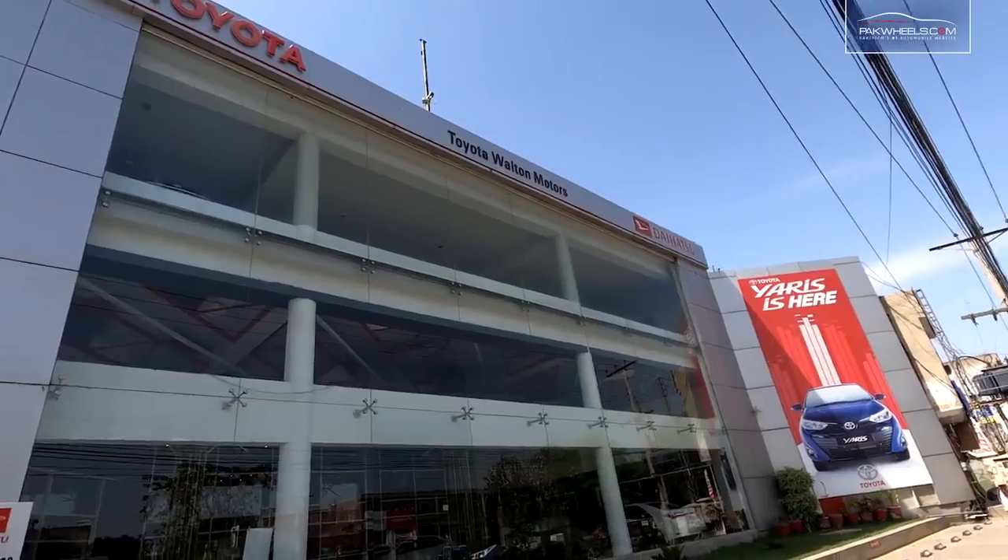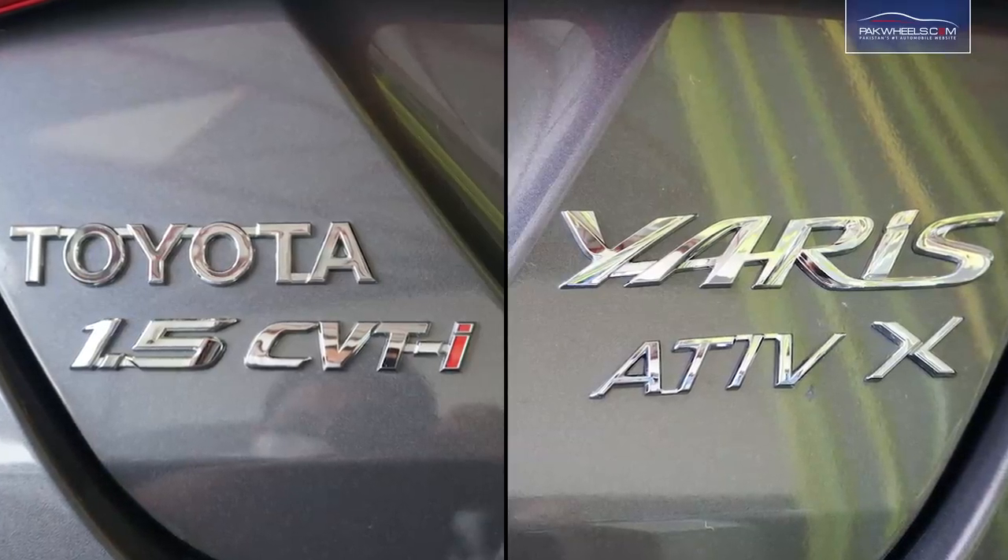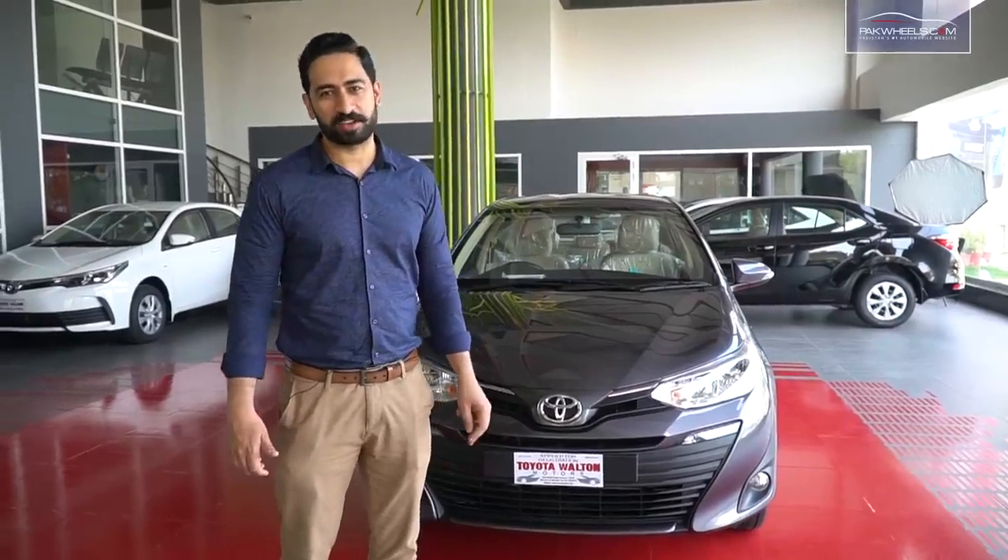Hi, this is Aatif Khan from Twitter Volt and Motors. Today I am bringing you the Toyota Yaris ATIV-X, brought to you by parkwheels.com.